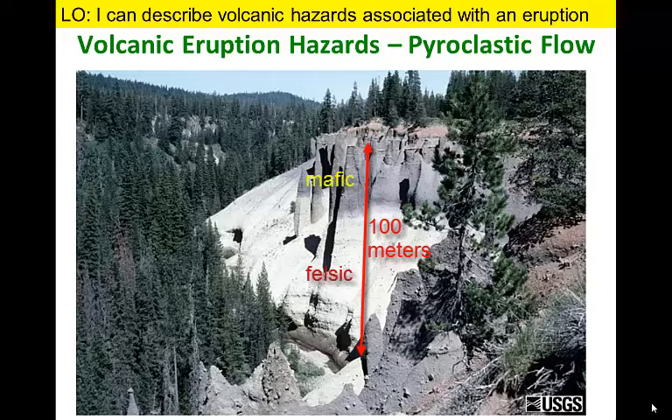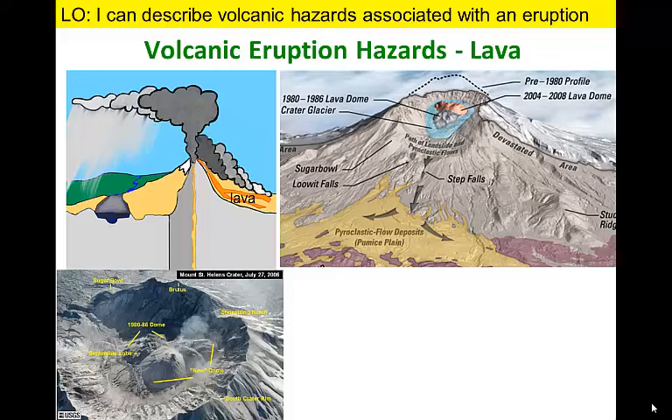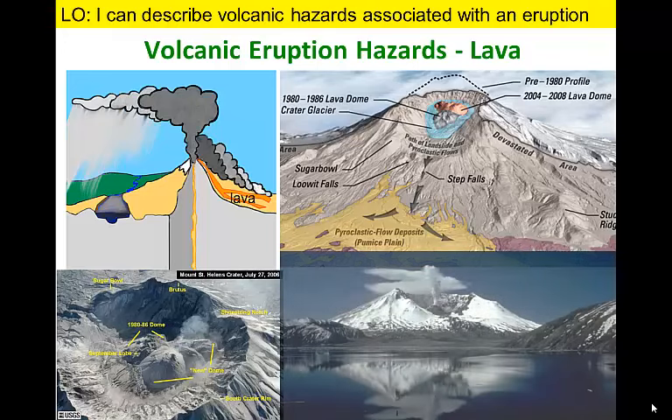The one hazard with a relatively modest impact on most active composite cone volcanoes is lava. Composite volcanoes have relatively sticky, viscous lava that doesn't flow very far and rarely gets much distance from the crater. At Mount St. Helens, lava has built up to form a small lava dome inside the crater left behind by the 1980 eruption.